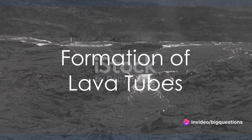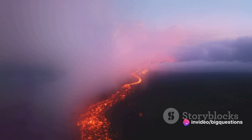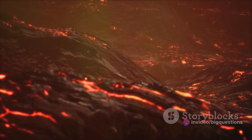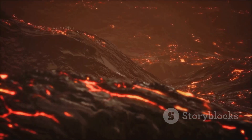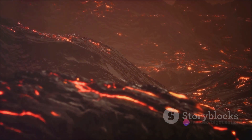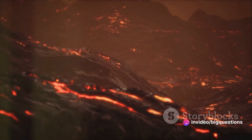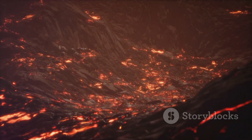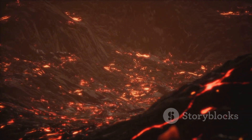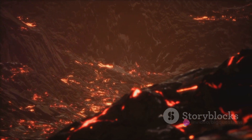But how does a rock tube emerge from a flowing river of lava? As lava is a fluid, it behaves much like a river. The outer edges of the lava stream, exposed to the air, cool much faster than its core. Just as a pond freezes over in the chill, the edges of the lava stream start to harden, forming a shell that encases the flowing lava. Inside, the lava is insulated and superheated, causing it to erode the surface beneath and give the lava tube its distinctive circular shape.